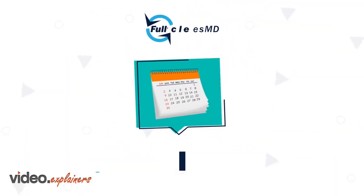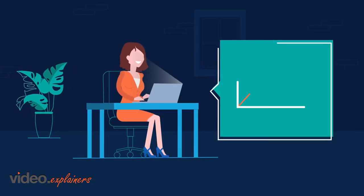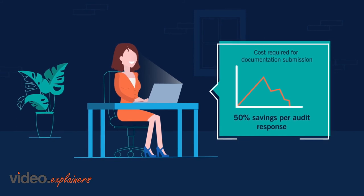Full Cycle ESMD can dramatically shorten the time to receive and respond to an audit from five days to almost immediately. Additional benefits include reducing the costs required for documentation submissions, with savings of as much as 50% per audit response.